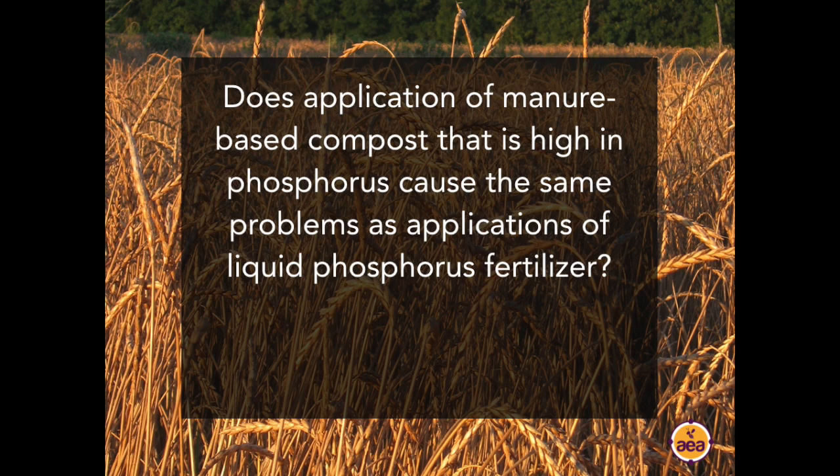Question from Leanna Horster: Does application of manure-based compost high in phosphorus cause the same problem as applications of liquid phosphorus fertilizer? It can, depending on the application rate and the quantity of phosphorus present. It is possible to suppress microbial development in soils, particularly from liquid manure applications with high concentrations of phosphorus and nitrogen. Many farmers think of liquid manure as a fertilizer, but liquid manure can actually act as a biocide — it can kill biology because of anaerobic conditions in the lagoon. If you see liquid manure killing earthworms, it's not killing just earthworms.